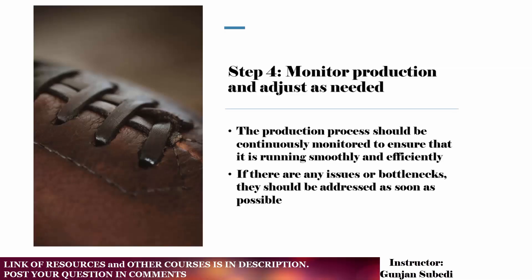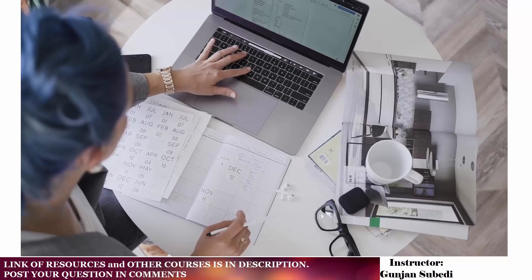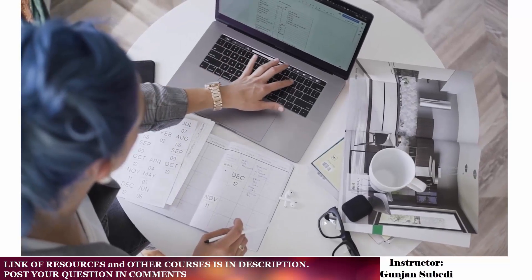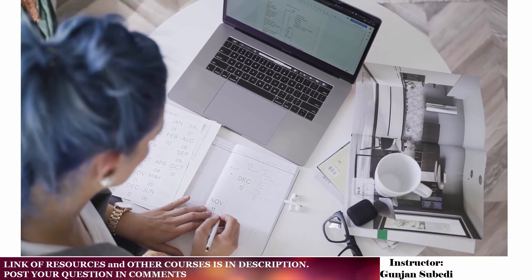In step 4, we have to monitor production and adjust as needed. The production process should be continuously monitored to ensure that it is running smoothly and efficiently. If there are any issues or bottlenecks, they should be addressed as soon as possible. For example, if a shoe company experiences a delay in receiving the leather needed for production, they may need to adjust the production schedule and reschedule orders for finished products.